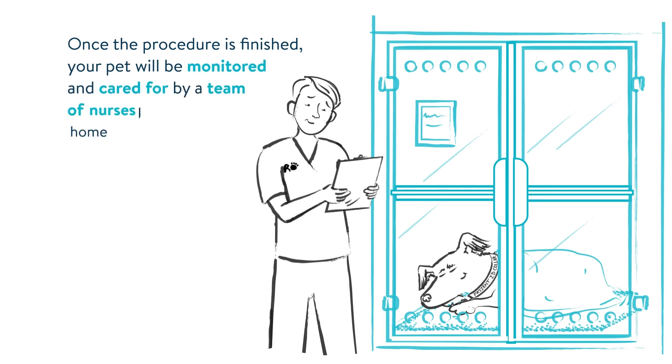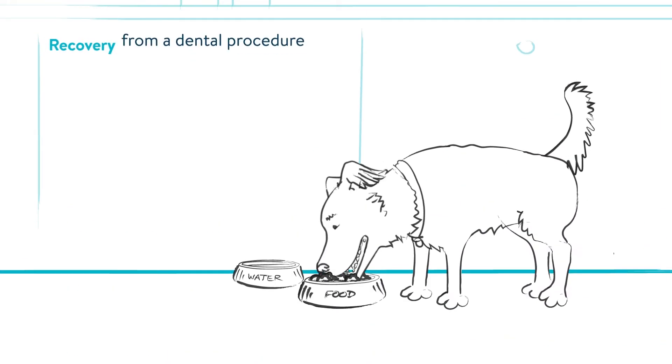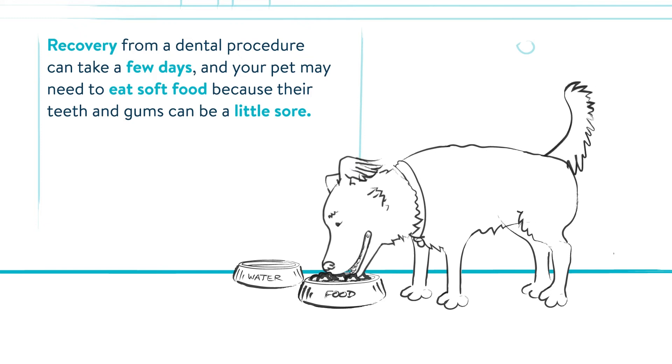Once the procedure is finished, your pet will be monitored and cared for by a team of nurses before returning home the same day. Recovery from a dental procedure can take a few days and your pet may need to eat soft food because their teeth and gums can be a little sore.